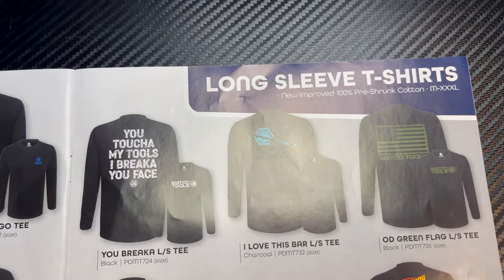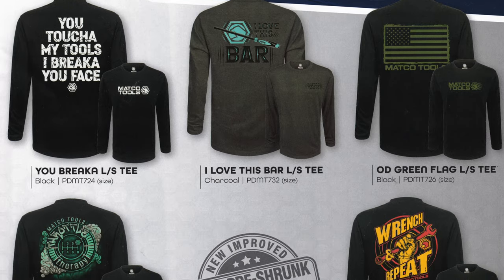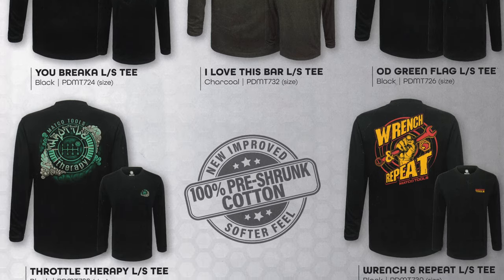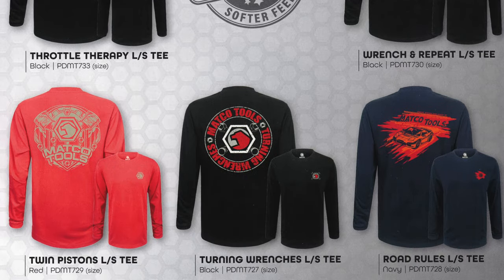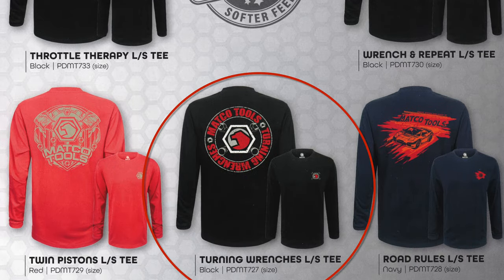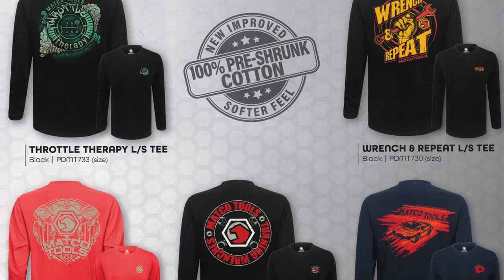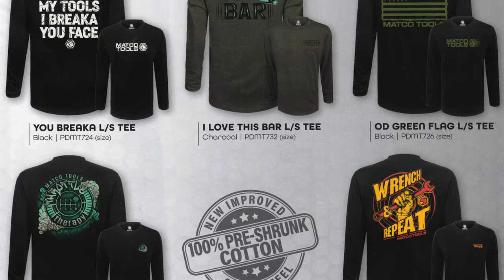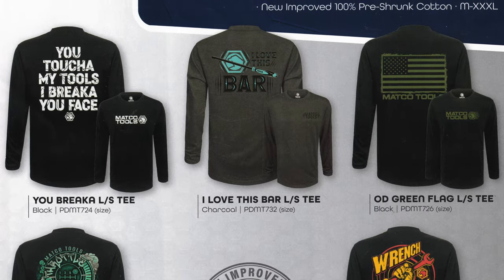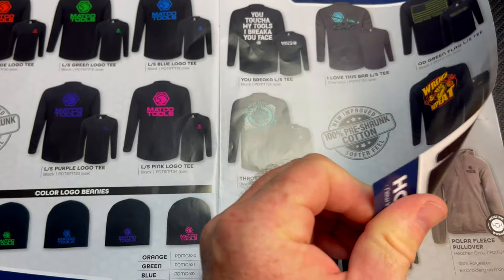On the next page they've got a couple of different long sleeve shirts that are pretty cool — some pretty neat designs and logos on those. This one's really cool, the Turning Wrenches long sleeve black t-shirt, pretty cool little logo on there. Twin Pistons — a lot of good stuff. These are all 100% pre-shrunk cotton.